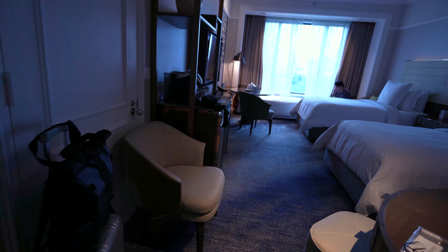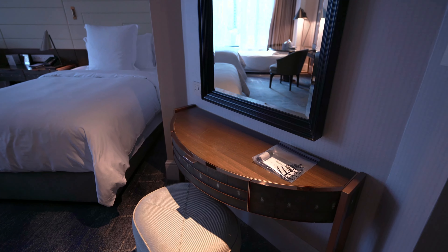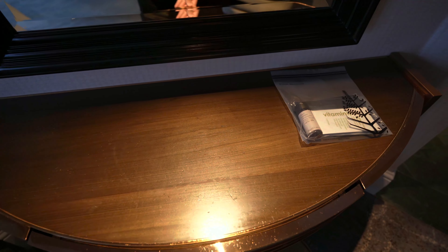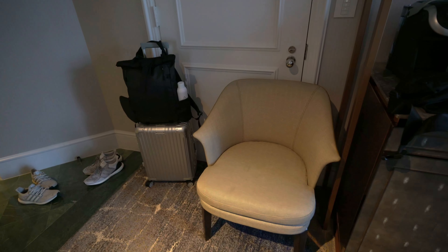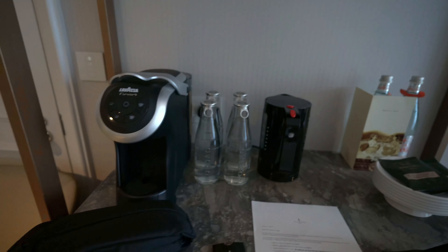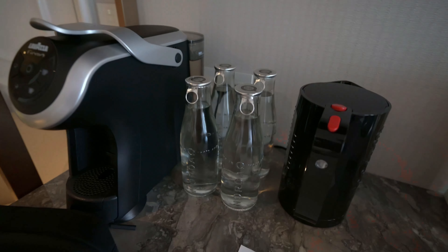Moving on to the rest of the room. I've got a vanity here to do some makeup — no girls are staying with us, so no need for that. A carry kit, nice mirror, chair. Mini bar section with a coffee machine. The Mandarin Oriental did not have a coffee machine.